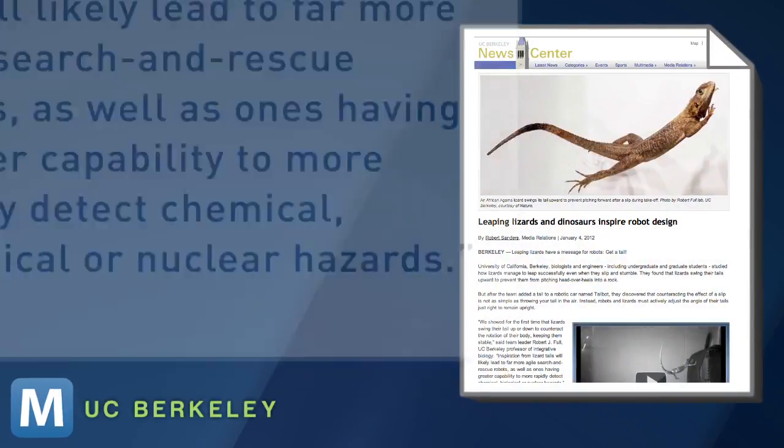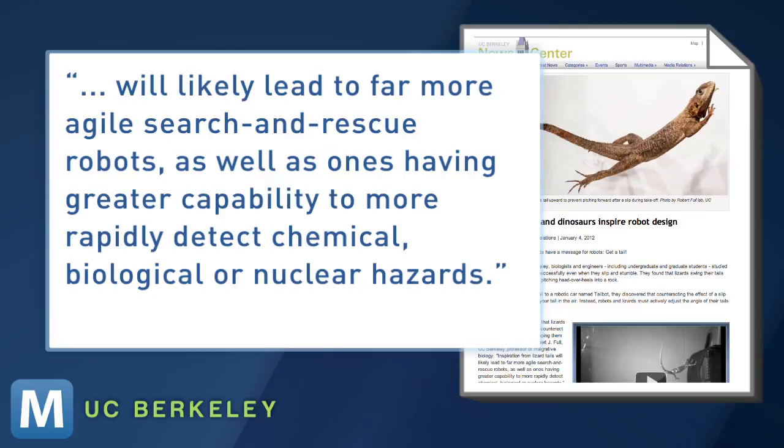So what's the point of all of this? Team leader Robert J. Full, a UC Berkeley biology professor, says the research will likely lead to far more agile search and rescue robots, as well as ones having greater capability to more rapidly detect chemical, biological or nuclear hazards. Reports also suggest the lizard's tailtrick has prehistoric roots.